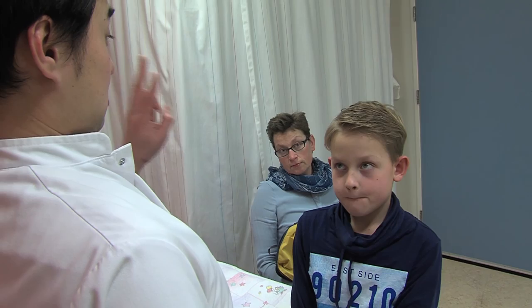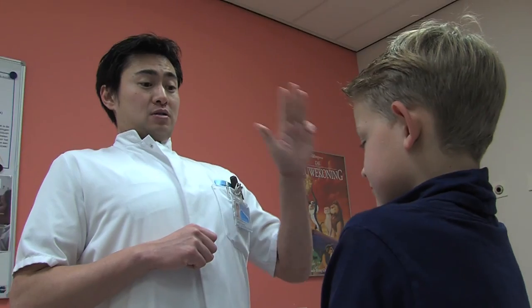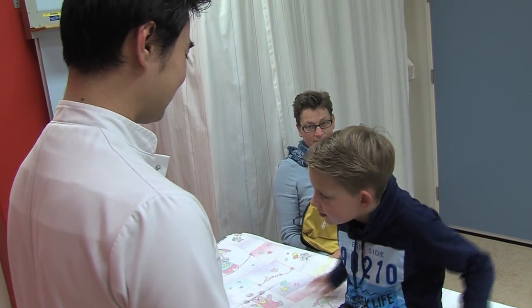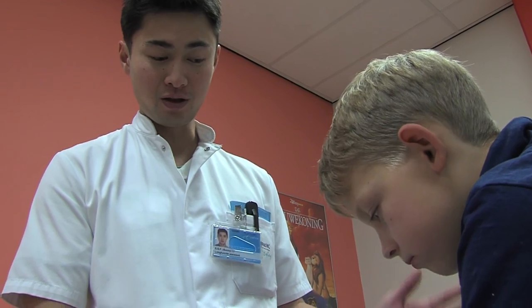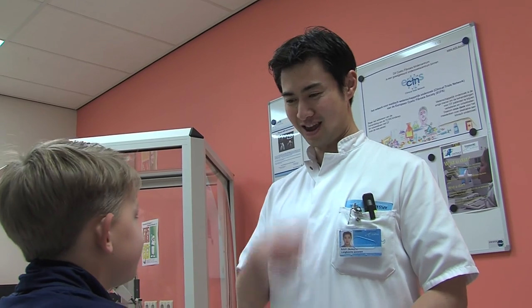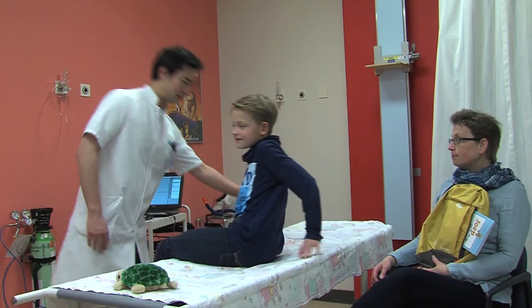Why not try this together with Tim? One, two, three, four, five, six. Next, Tim has to exhale as much air as possible. Of course, you can do this too. Pretend to blow out all the candles on your birthday cake. And when all the air is gone, you hold your breath again for six seconds. Well done, Tim, says Sonny.